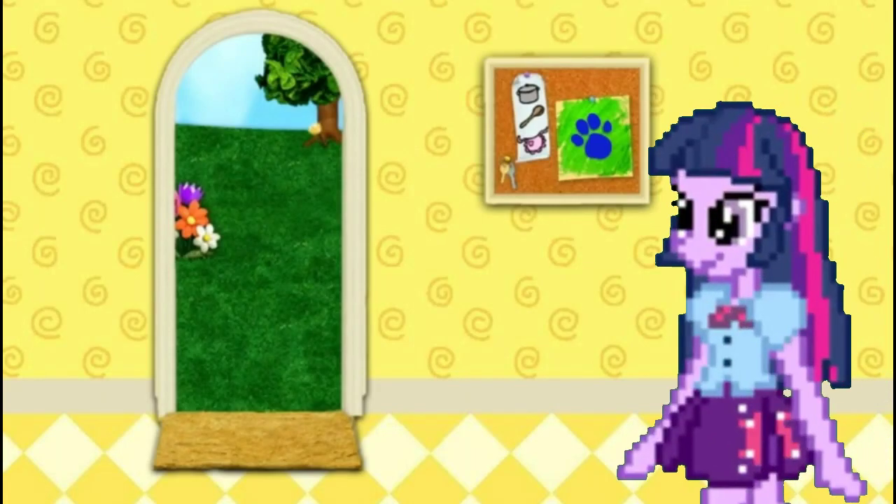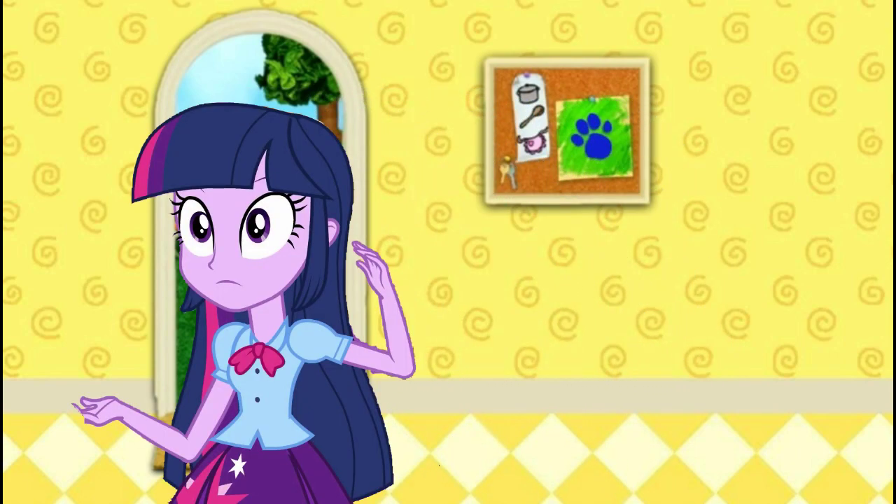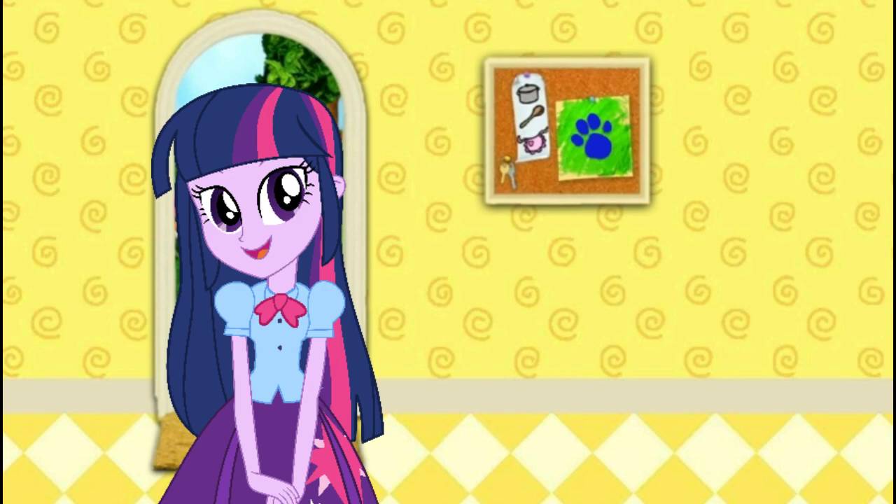We are looking for Blue's clues. I wonder where they are. A clue! A clue! Yeah! I can't wait to see everybody's dressing up as!